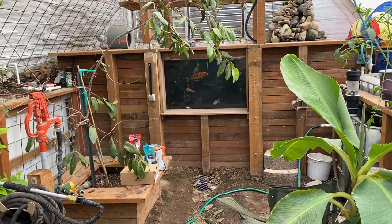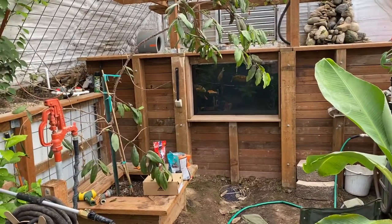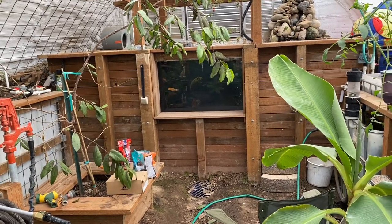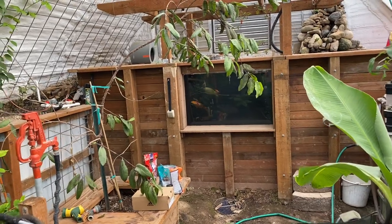We absolutely love this pond and love turning on the Bluetooth, listening to some music from my generation back in the 80s, and just staring at this window and watching these inhabitants.